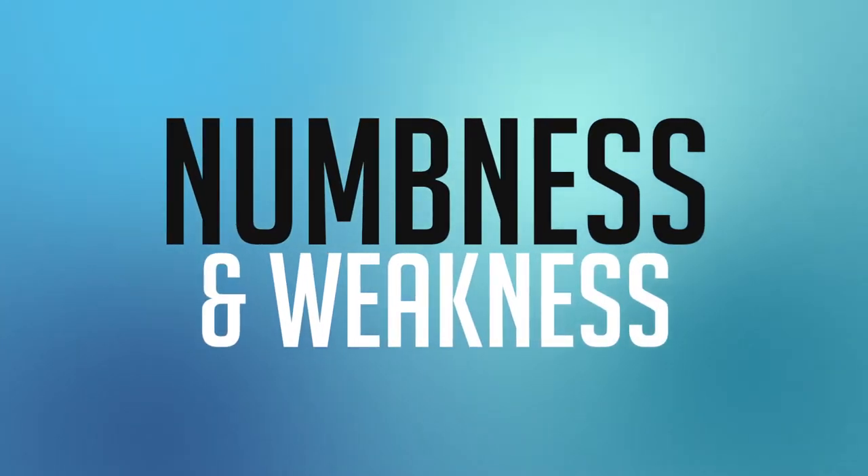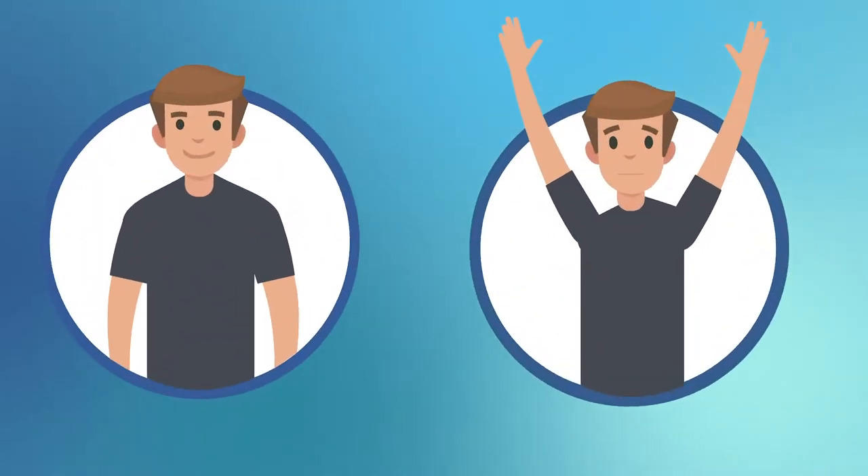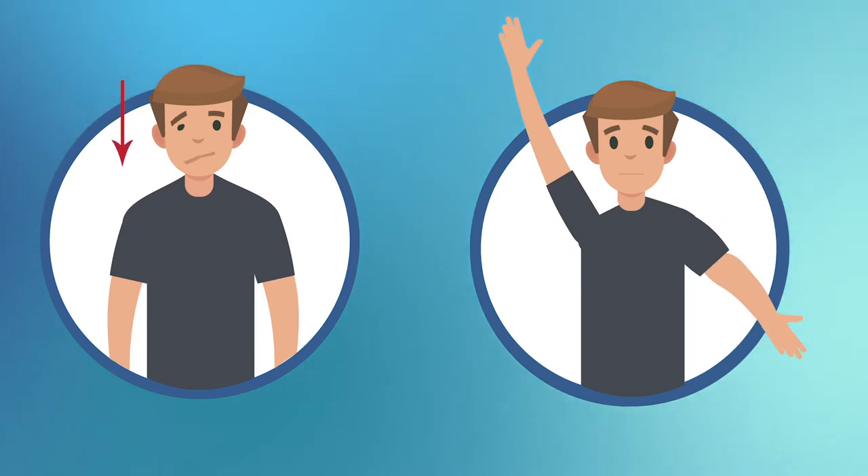So how do we know that someone's having a stroke? Well, we like to break it down into five categories. The first category is numbness and weakness. Any sudden onset of numbness and weakness on one side of your body — like your face, your arm, or your leg — that can be a sign of a stroke.